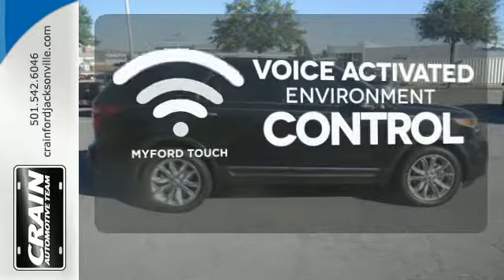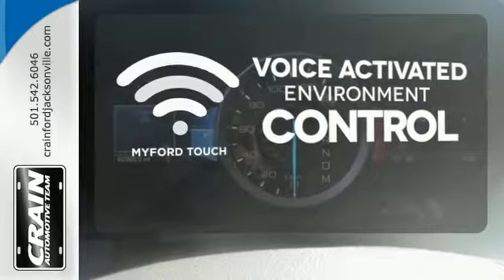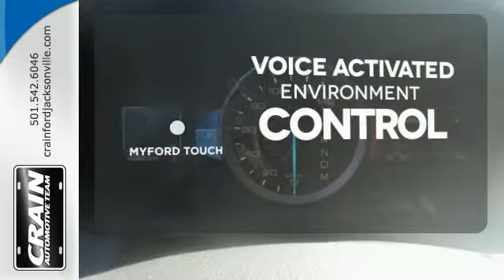My Ford Touch allows you to control your music, hands-free calling, and so much more with just the sound of your voice.